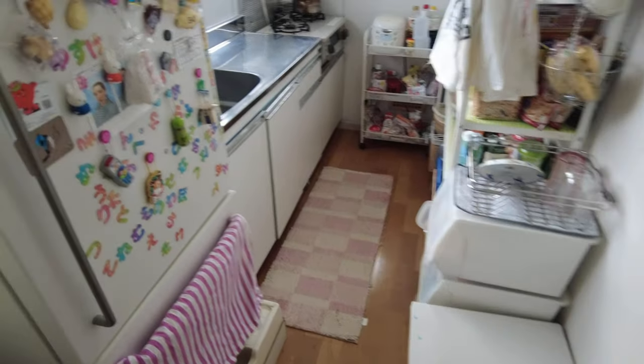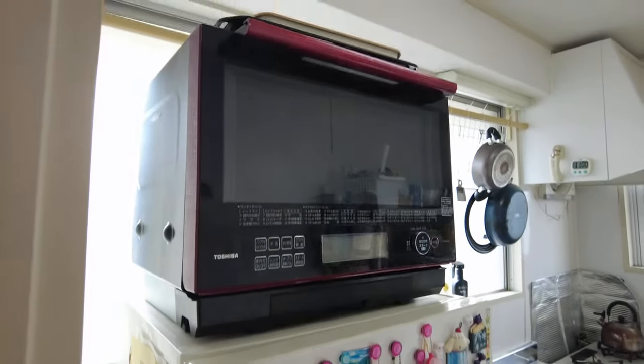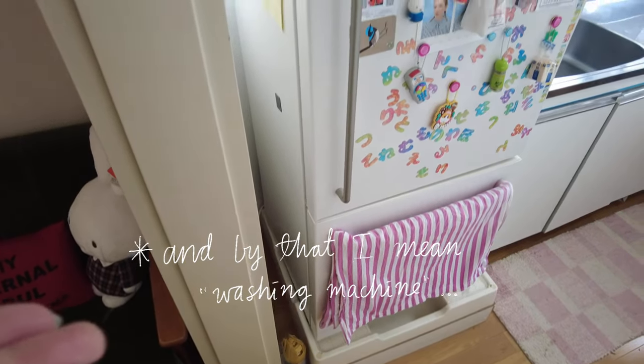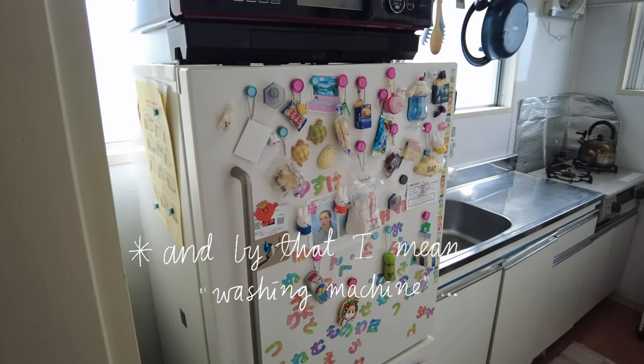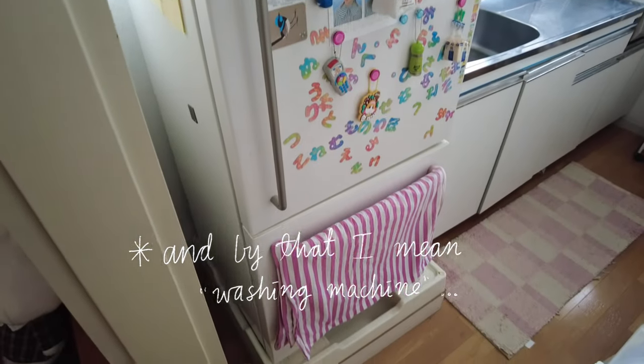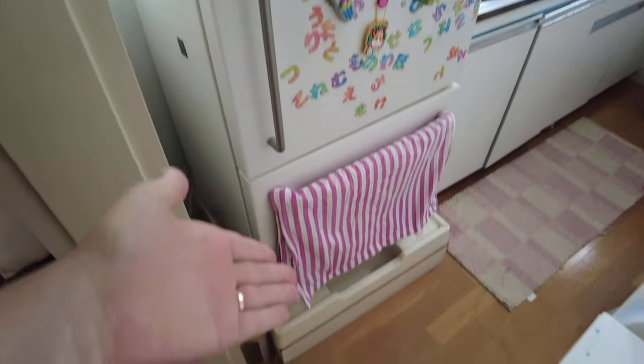Coming back out, I'll show you the kitchen. I got this noren, which is like a fabric curtain, but we find it a little annoying. The first thing we have here is our rubbish. Originally this platform was meant for the washer, but we didn't have a spot for the fridge, so we put our washer outside and put the fridge in here. It's kind of useful because it's a small fridge — it lifts it up a little bit. We have the freezer on the bottom.